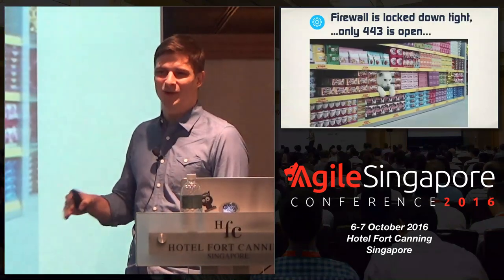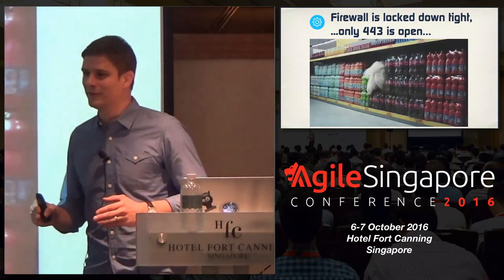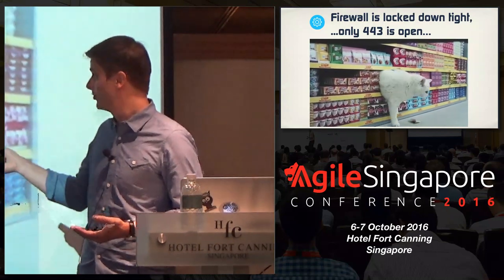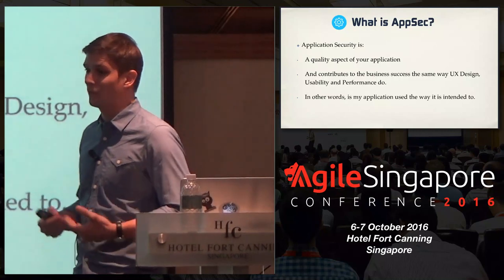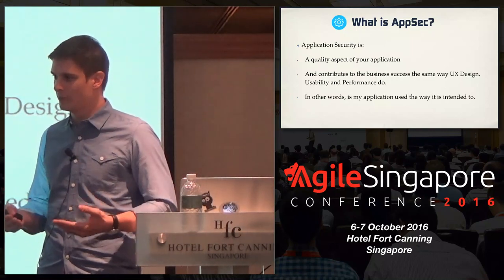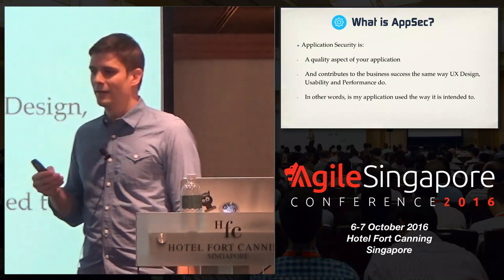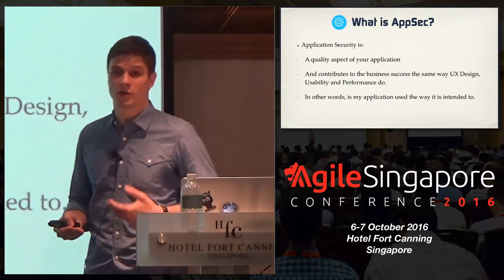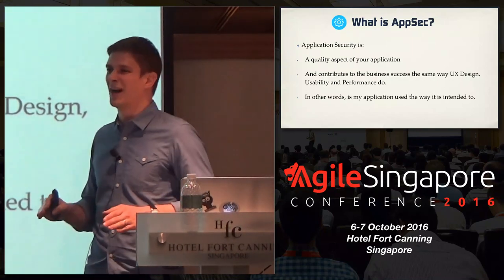I found this picture very relevant because typically the firewall is done — you only have port 443 open. But similar to the talk we heard earlier, you kind of have to do fault injection. You have to expect the unexpected, because you don't know what's coming through that port. Application security really is a quality aspect of your application. Similar to UX design, performance, or usability, it's a contributing factor to business success. In other words, it's really about ensuring that the application works as intended, and giving customers the confidence that when they enter personal or credit card information, nothing surprising will happen.